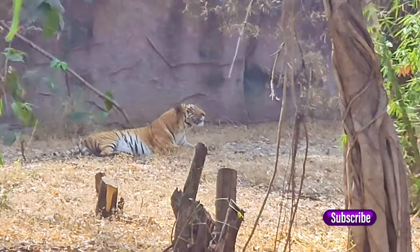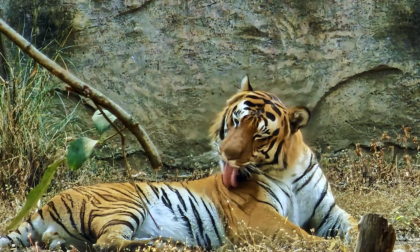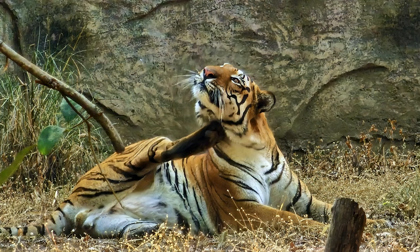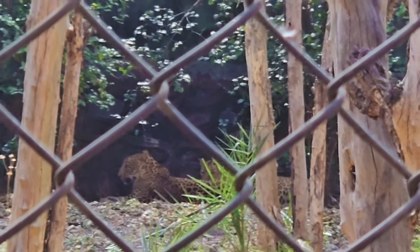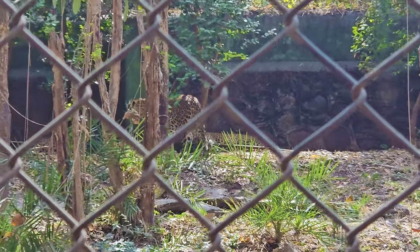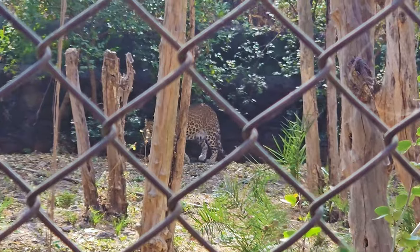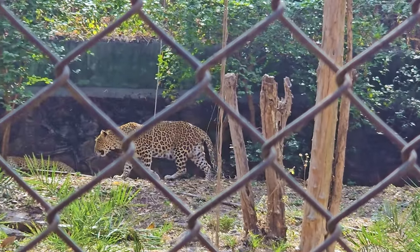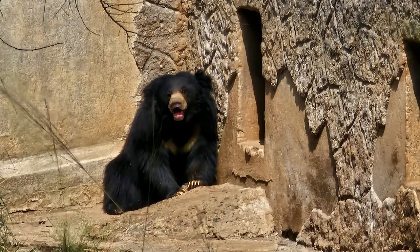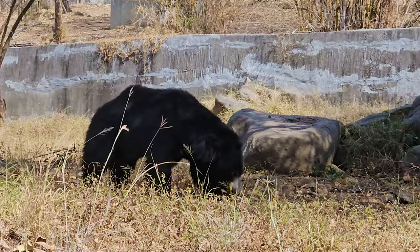Finally, we got to see the big cats — a tiger which was very photogenic and a couple of leopards. Unfortunately, we could not spot any white tigers. We were also able to spot two cute sloth bears. The sloth bear is a bear species native to the Indian subcontinent, and unlike other bears, they mainly feed on fruits, ants, and termites.